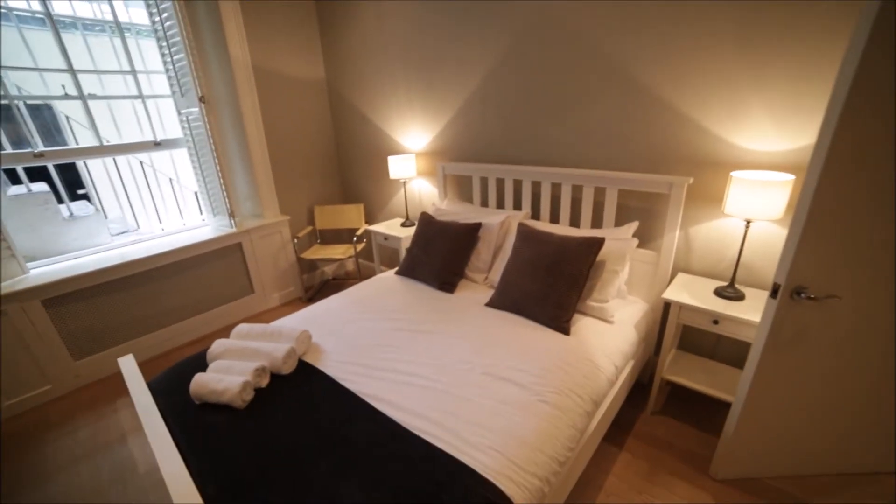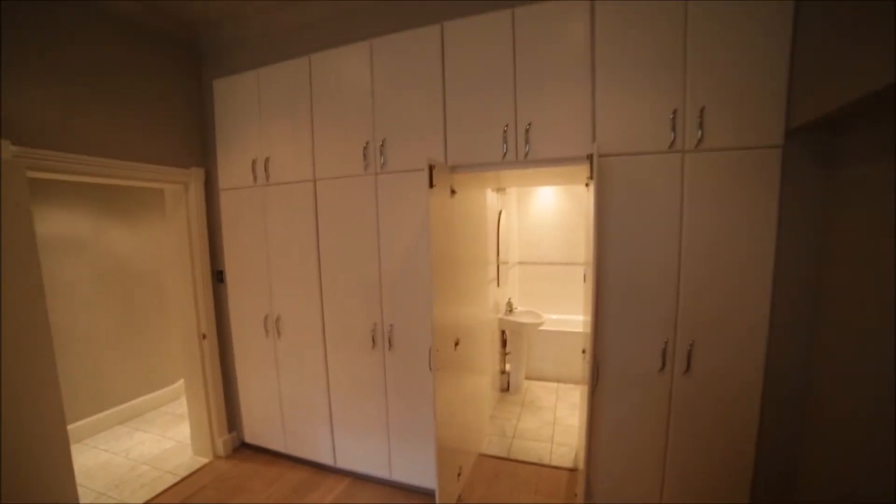It's a double bed with two bedside tables, and on the other side we have a massive wardrobe so you can store all your clothes here. Lots of space for that, and here are some hangers. So that's the bedroom.